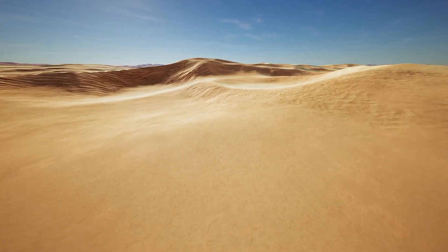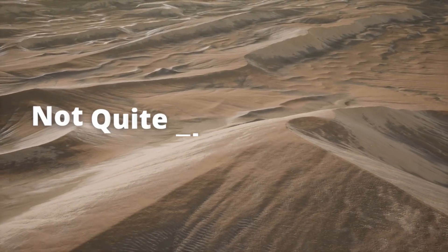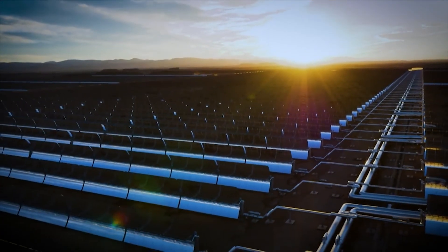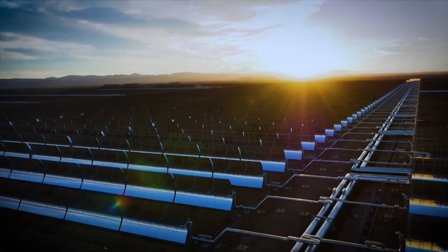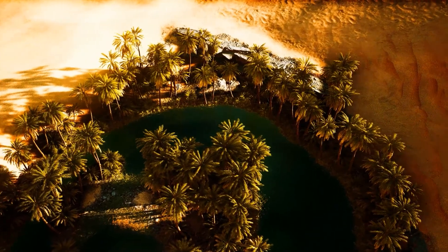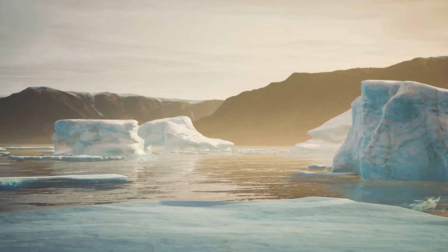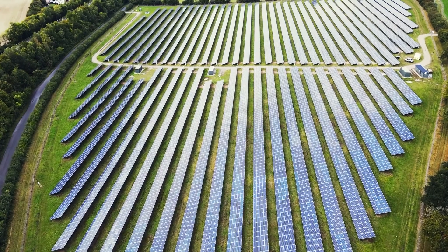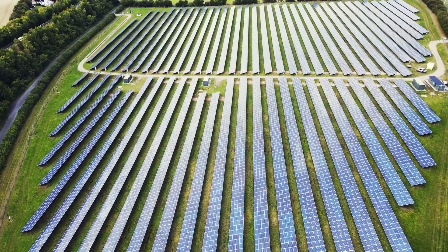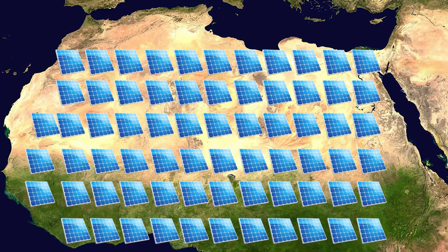So, to answer the question: should we cover the Sahara Desert in solar panels? Well, maybe not quite the entire desert. Although the Moroccan project has offered us a glimpse into a potentially renewable future, to cover the entire desert would be simply unsustainable, impossible to cost and negotiate, and would cause untold damage to the environment. Although solar panel projects are definitely the way forward in promoting renewable energy and helping prevent climate change, we might need to come up with some better solutions than covering the entirety of the Sahara Desert.